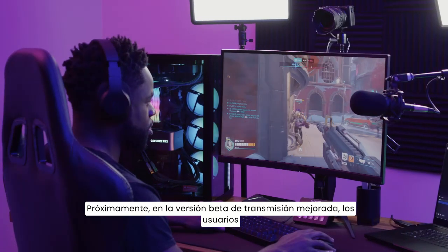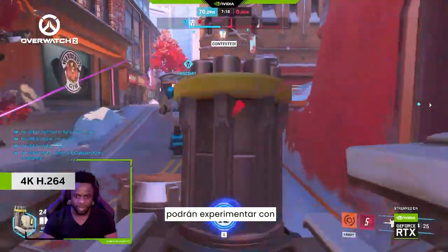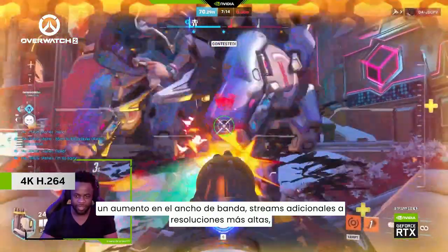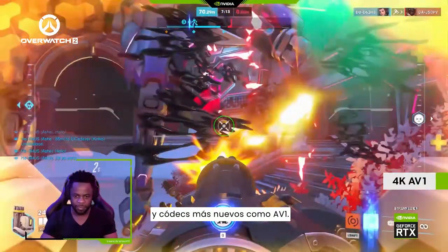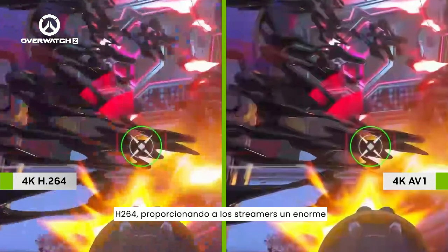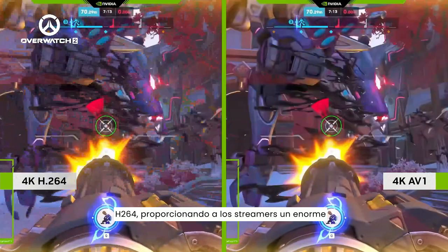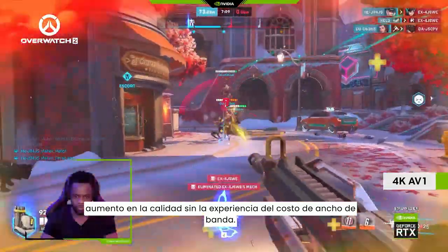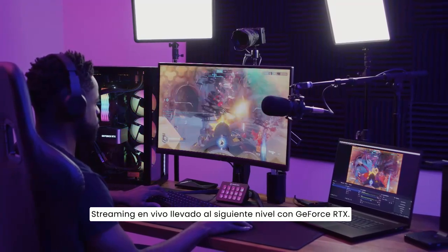Coming soon to the Enhanced Broadcast Beta, users will be able to experiment with increased bandwidth, additional streams at higher resolutions, and newer codecs like AV1. AV1 is up to 40% more efficient than H.264, providing streamers with a huge increase in quality without the bandwidth cost. Experience next-level live streaming with GeForce RTX.